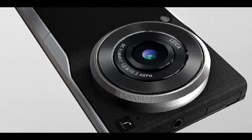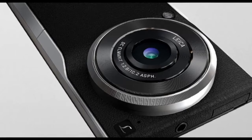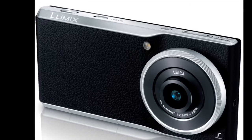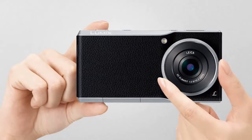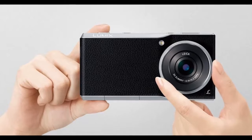Panasonic on Wednesday launched the camera-only version of its Panasonic Lumix DMC-CM1 camera smartphone, dubbed the Lumix DMC-CM10. The camera will go on sale in Japan on February 25 at around 100,000 Japanese Yen, roughly Rs. 58,500.